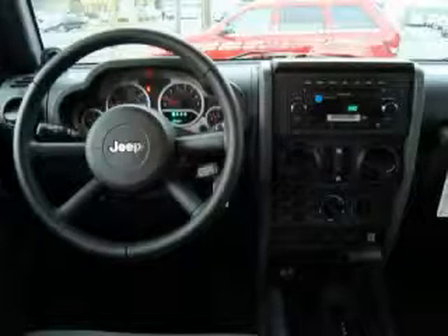It features a 3.8-liter six-cylinder engine, an automatic transmission, and four-wheel drive. Stop by today and test drive this SUV for yourself.